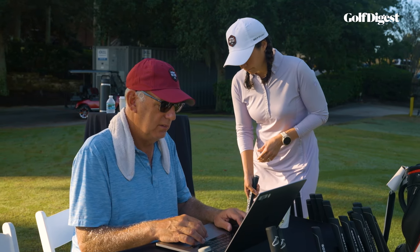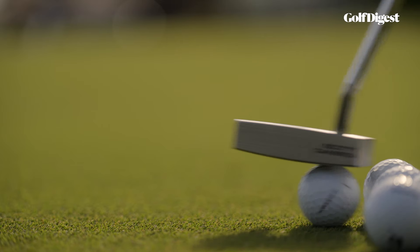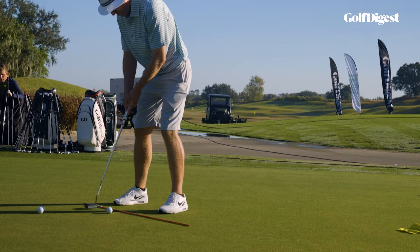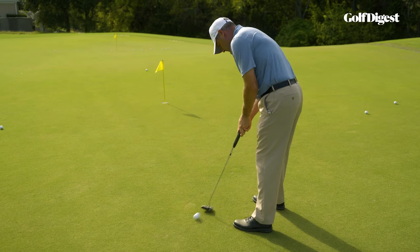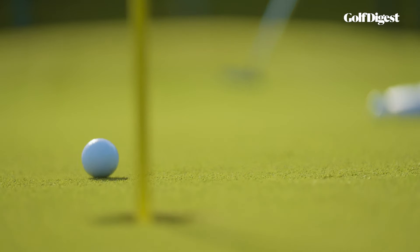It's a cliche that it's the club you use most in the bag, but that happens to be true. So why wouldn't you want to get fit for the club that you're going to take the most strokes with? Why most amateurs don't get fit for the putter — man, if I could answer that question, I'd be one of the smartest guys in golf. When you're talking about average golfers, probably around 80 to 85 percent are still not fit for their putter.